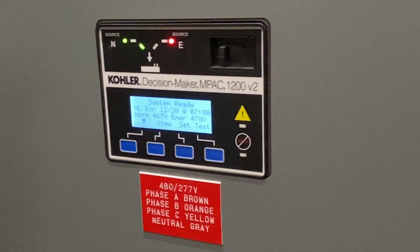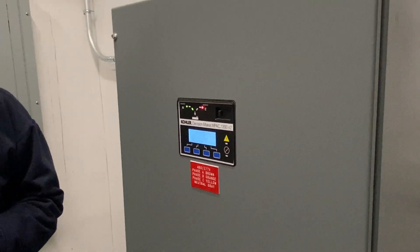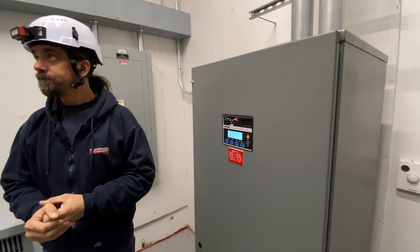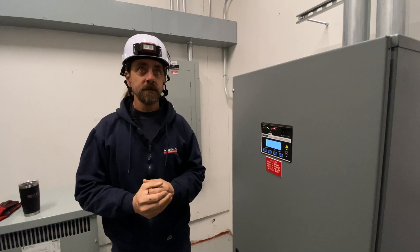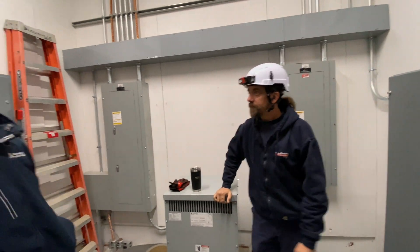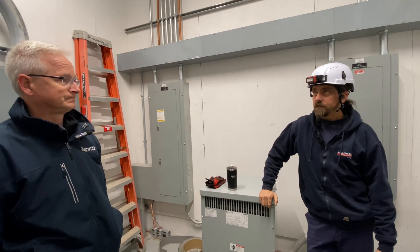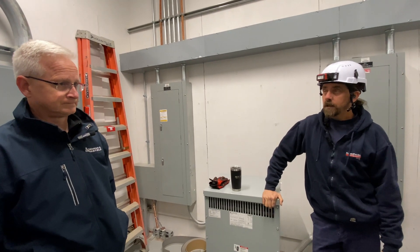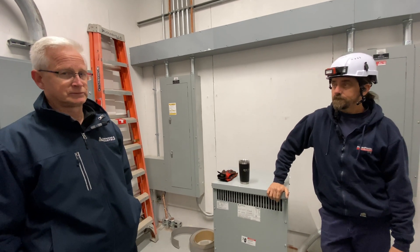The cool down is handled by the generator, not here at the transfer switch. This transfer switch doesn't run the elevator — the one downstairs does. This is only for the lab; the elevator is in the room next door. It's just a standby, with no emergency lighting on it — just the brown equipment and all the mechanicals.